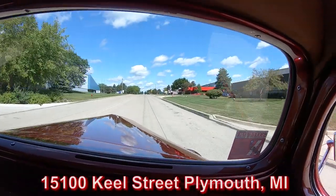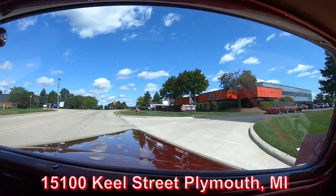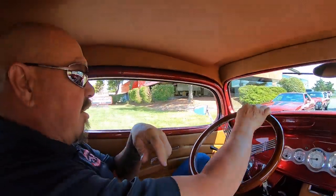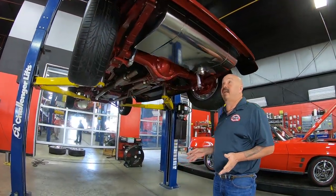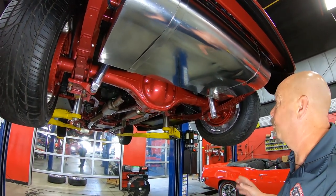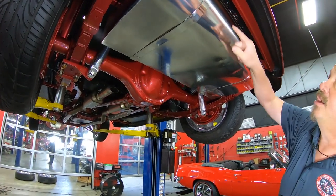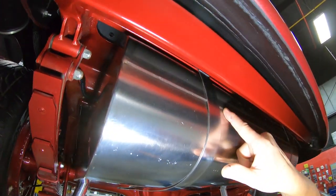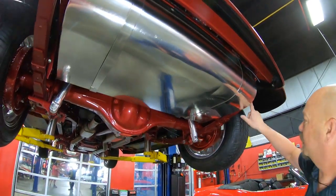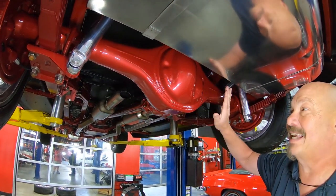Now, this thing is just as beautiful on the bottom side as it is on the top. We're at 15100 Keele Street in Plymouth, Michigan. We're underneath this beauty now — and I tell you what, it is a beauty. You're definitely going to have to invest in some mirrors to show off the beautiful workmanship on the bottom of this Chevy. Look at that gas tank — that is stainless steel. Look at those TIG welds. It looks like my wife did that with her sewing machine. Look at this paint job — I cannot tell whether this is powder coat or paint, that is how nice this is.